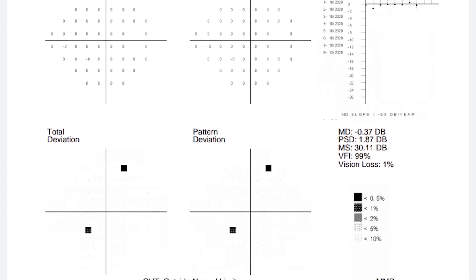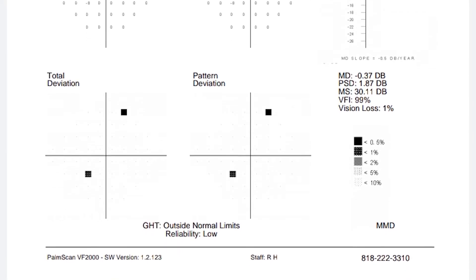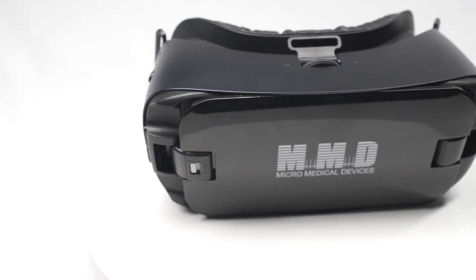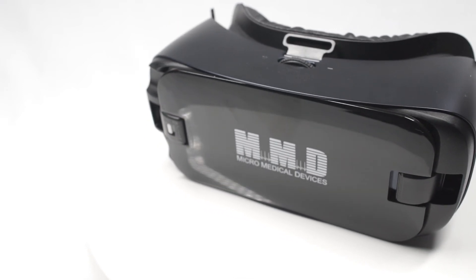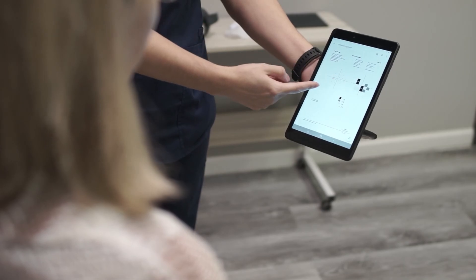In fact, clinical studies show that eye tracking may be the key to providing the most repeatable, reliable data possible. Our line of VF2000 Virtual Reality Visual Fields is designed to offer you a versatile and cost-effective way to increase your practice efficiency without compromising the quality of results.